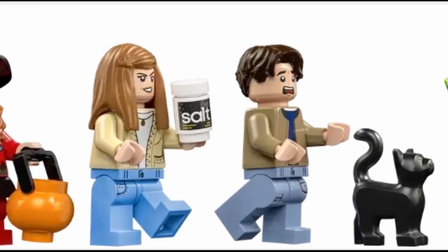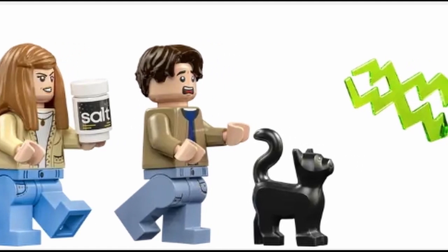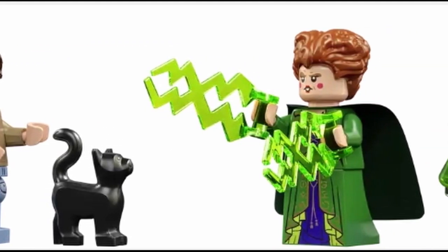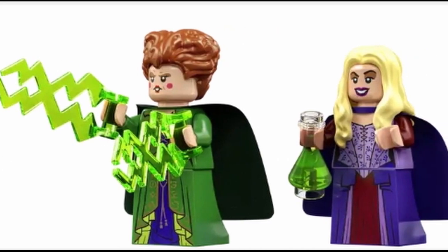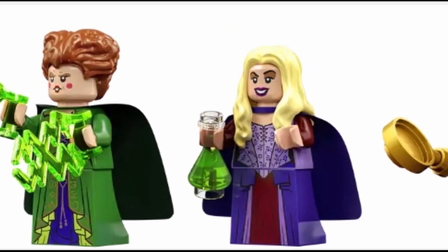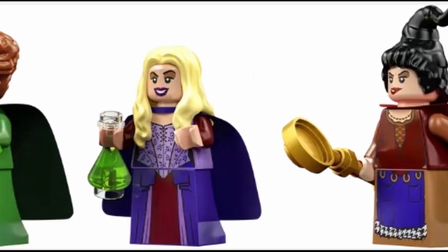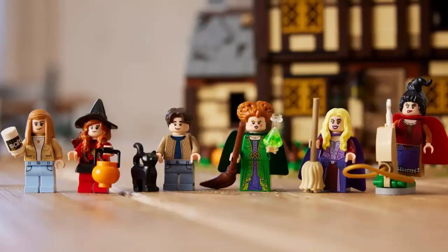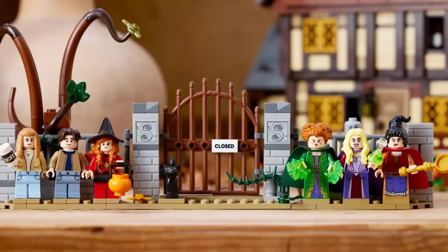Lego says this is a top Halloween gift for fantasy comedy fans. The set features six Lego minifigures plus a Thackeray Binx in cat form figure, and they come with lots of accessory elements to bring the Disney Hocus Pocus scenes to life, including a Green Lightning Spell, Denny's Halloween Pumpkin Bucket, and the broom, mop and vacuum cleaner the witches fly on in the film. The gate graveyard build can also be used as a display stand for all the characters.